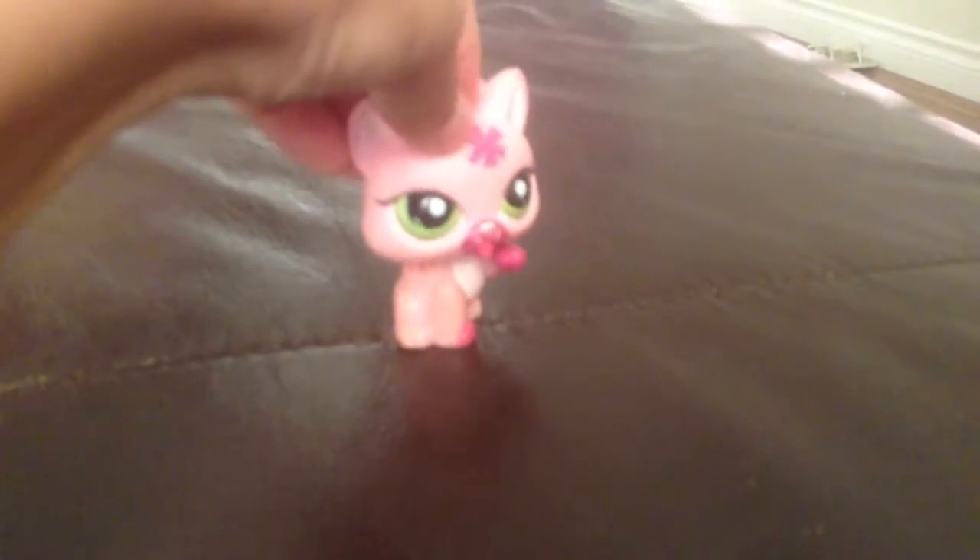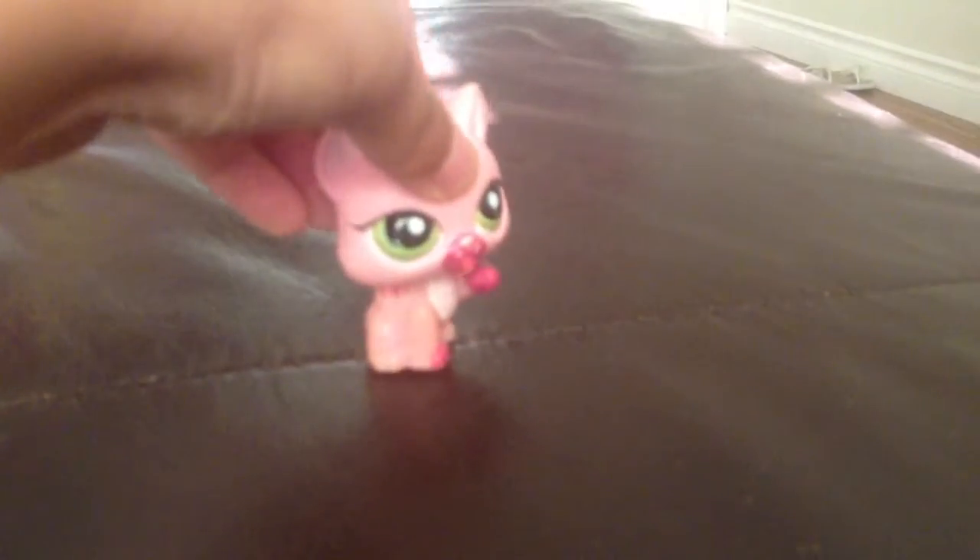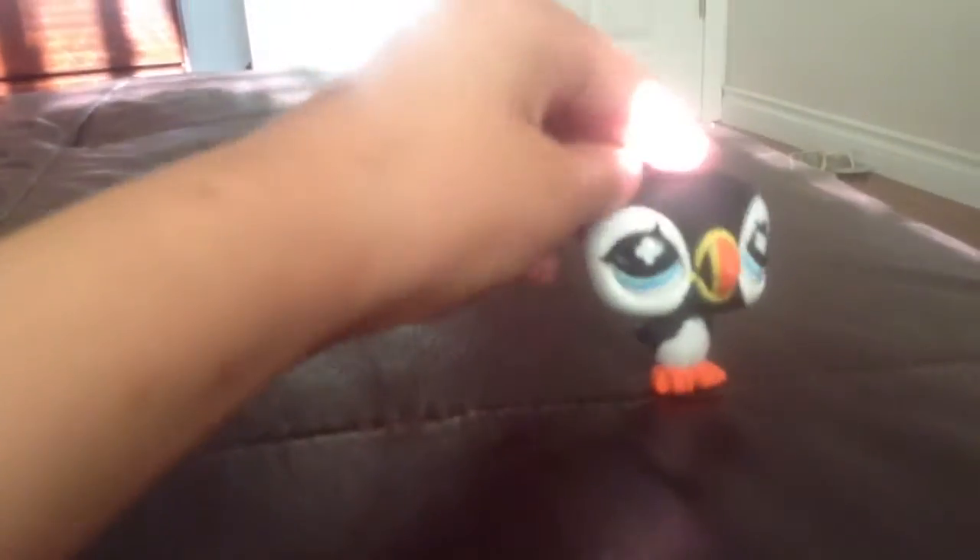Hey guys, it's Blossom Kitty here and I just got my Amazon package, so let's start with the pets. The first one is this penguin, then I got this deer — it's a 10 pack one — then I got this frog.